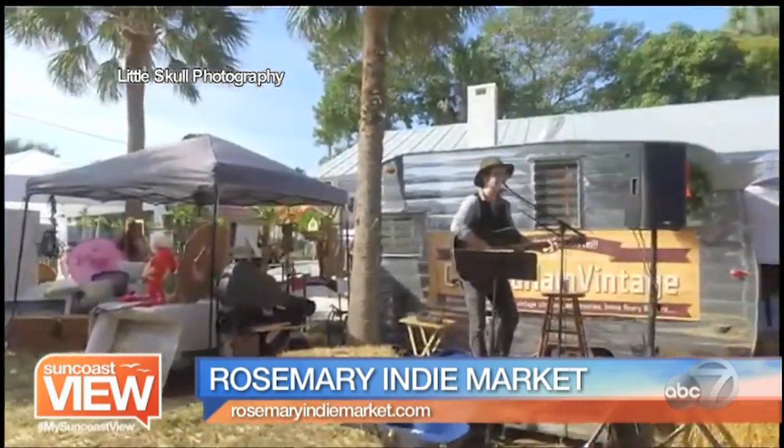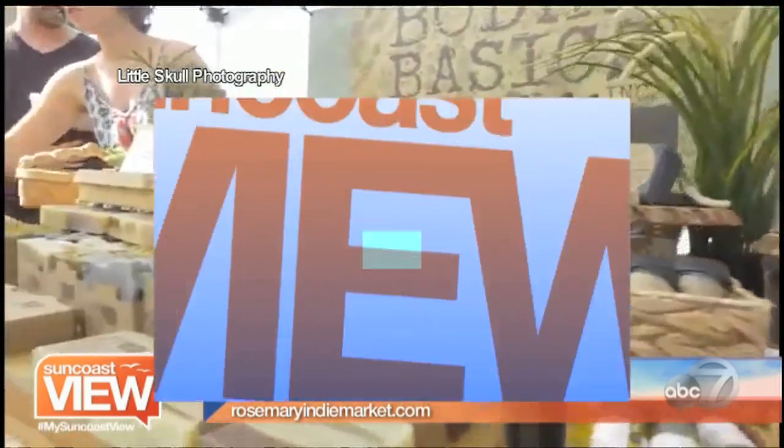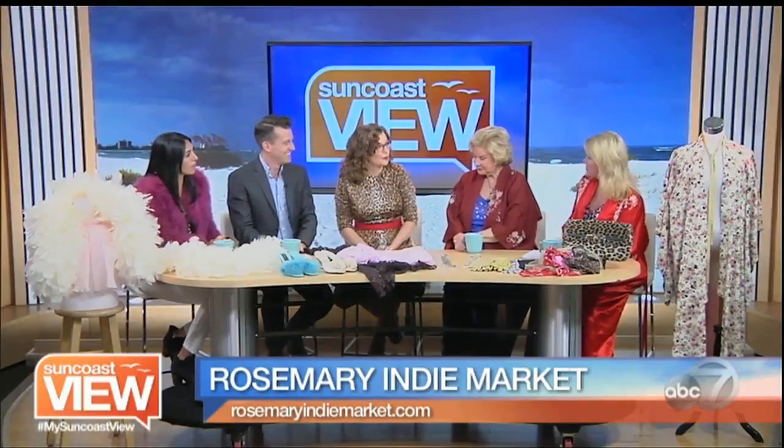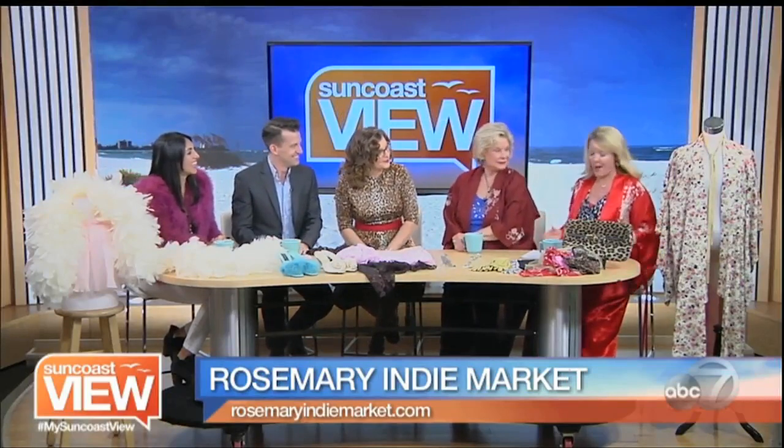We like to keep it local. And some vintage, some not — I like the mix. You can find some artisan-type things, very creative crafters. We like to include everybody. All right, so we're taking kind of a vintage Valentine look back at some of the trends that have evolved over the decades, and we think Megan looks absolutely stunning.